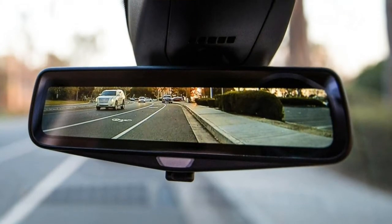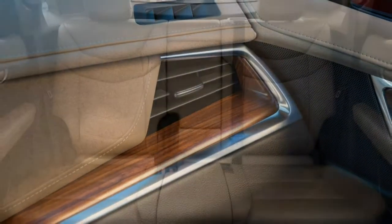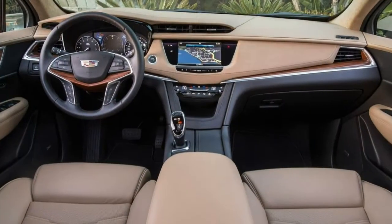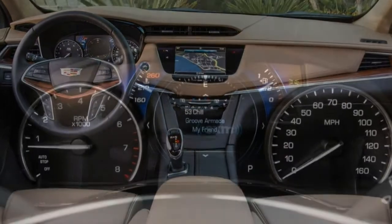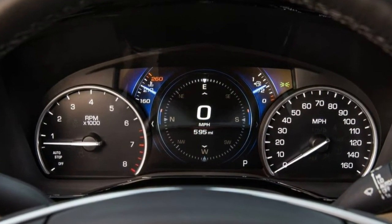The premium luxury trim costs a lot more, but it's not a substantial upgrade. The adaptive suspension and additional driver assistance features are nice, but the 20-inch wheels, nice as they look, contribute to a rougher ride than the luxury trim's smaller wheels.